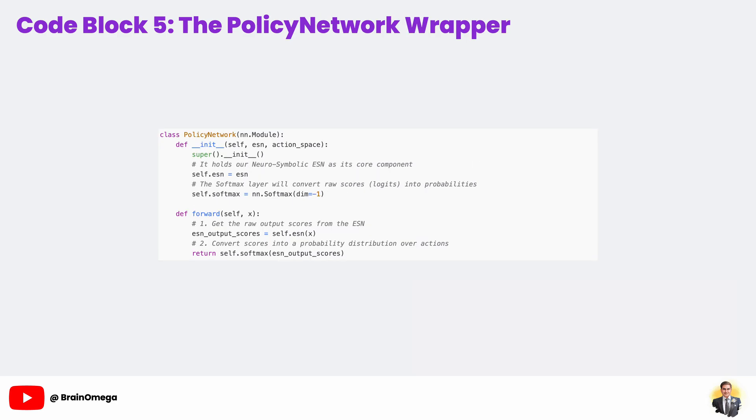The output of our neuro-symbolic echo state network is a set of raw scores, or logits, for each action. To use this in our reinforcement learning context, we need to convert these scores into probabilities — that's the simple job of our policy network class. It's a very thin wrapper. In its init method, it takes our ESN model as an argument and also defines a softmax layer. In its forward method, it first calls our ESN to get the raw scores, then passes those scores through the softmax layer. Softmax takes a vector of numbers and turns it into a probability distribution where all elements are between 0 and 1 and sum to 1.